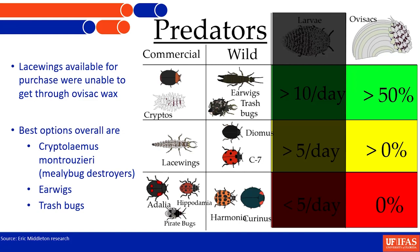Ovisacs are a known challenge — the wax is really thick and sticky, and we struggle to penetrate it even with insecticide chemistries. The lacewings available for purchase did not do well on ovisacs. They would come up to them, snap at them trying to eat, and then come away with wax all over their mandibles and die after a few days. So purchasing lacewings is not a great option if ovisacs are the target.